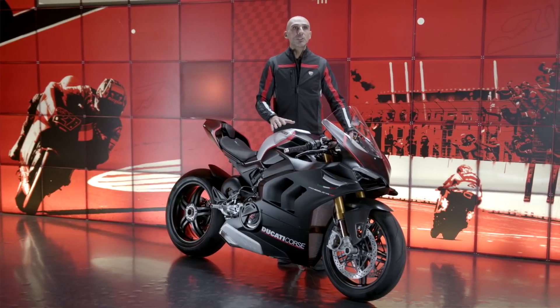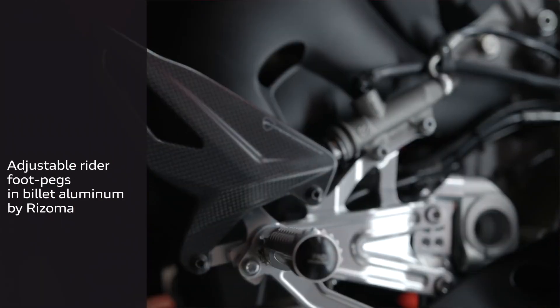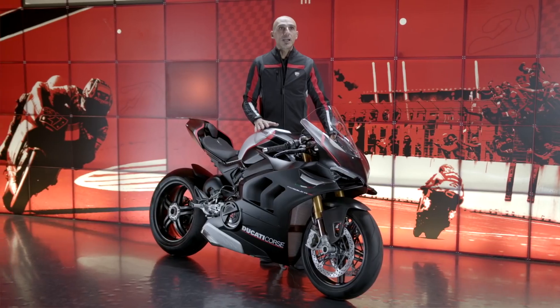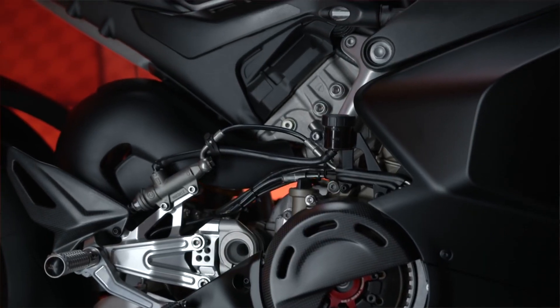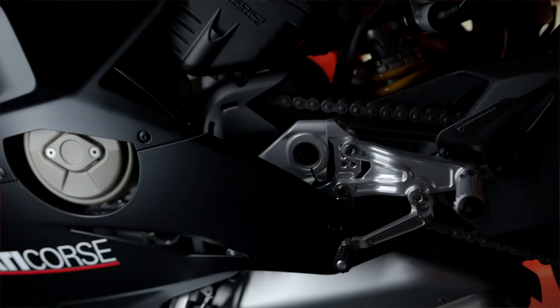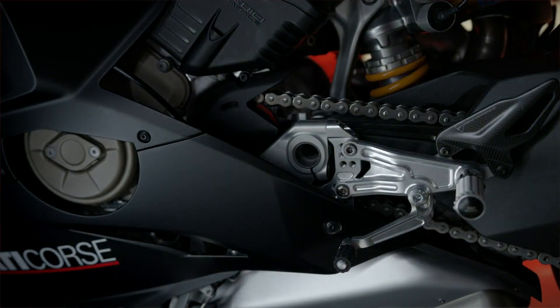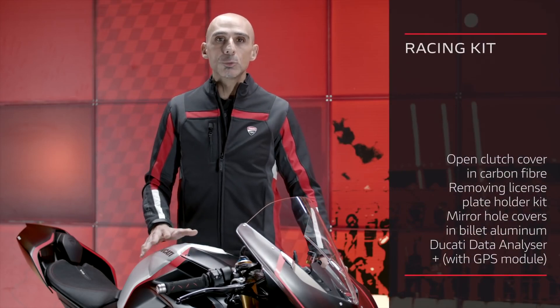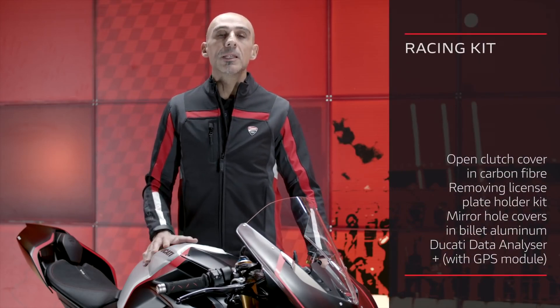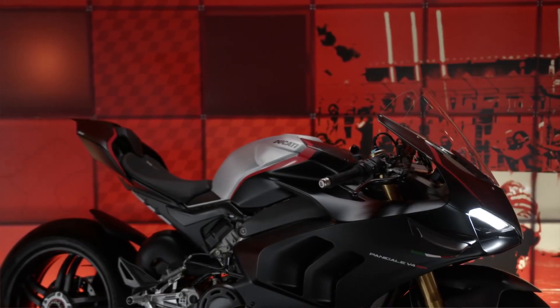The Panigale V4 SP is equipped with Rizomo fully adjustable foot pegs in anodized aluminum to adapt to the ergonomics of each rider and maximize ground clearance for track use. The 520 chain is narrower, reducing weight and sliding friction. The SP is equipped with a racing kit for track use that allows you to remove rear-view mirrors and the number plate holder, and has the clutch cover open.